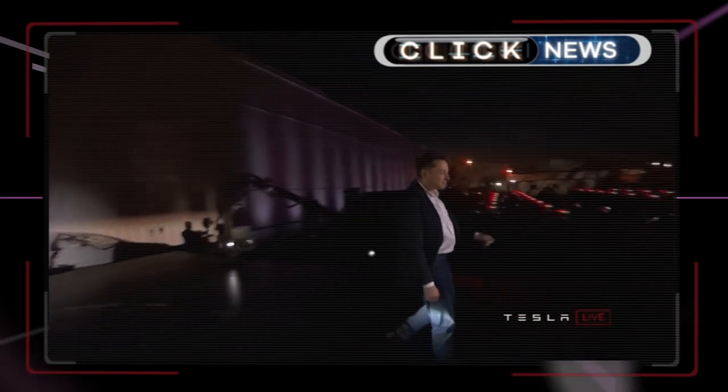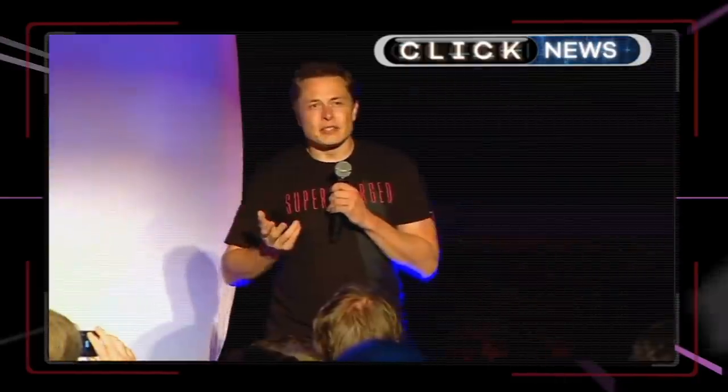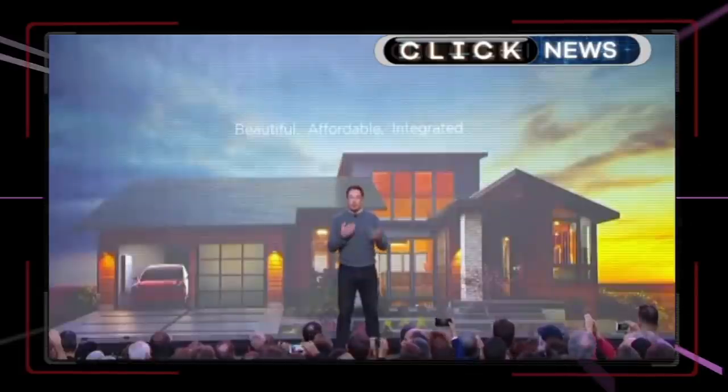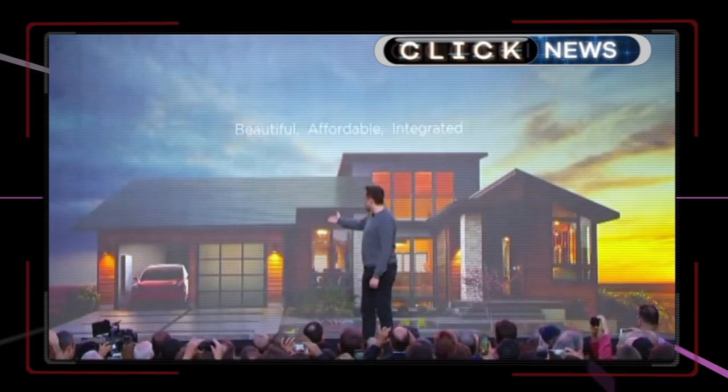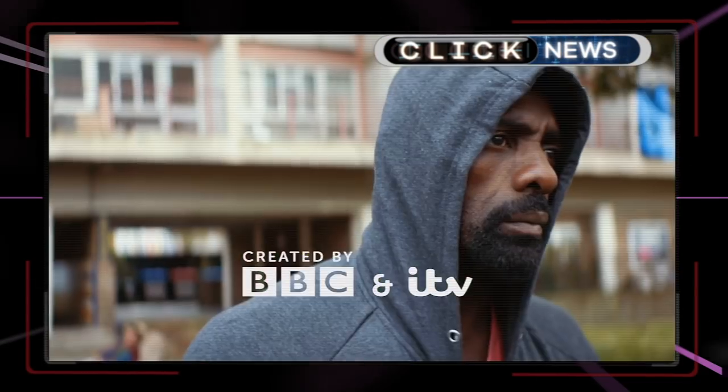Elon Musk's tweets landed him in hot water again. Regulators in the US have asked a judge to find him in contempt of court after they said he breached an agreement from last year to have his Tesla-related tweets vetted in advance.